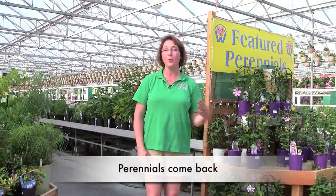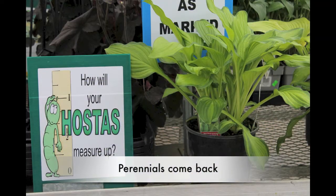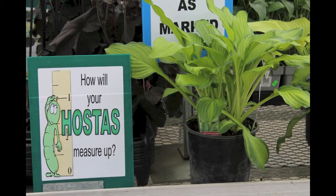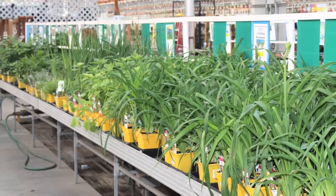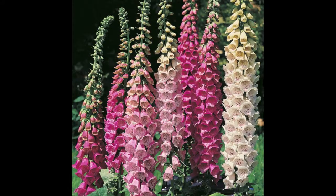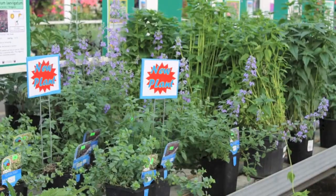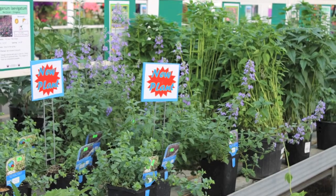Perennials are the plants that you plant once and they come back every year. We have all kinds of perennials for you to choose from — things like the natives. Every week we have a featured perennial that's 25% off, plus a huge wide selection of all the different kinds. They're easy to find because they're organized by sun and shade, which makes it easy for you to find what you're looking for. Plus we have a knowledgeable staff with information available to help you find exactly what you're looking for.